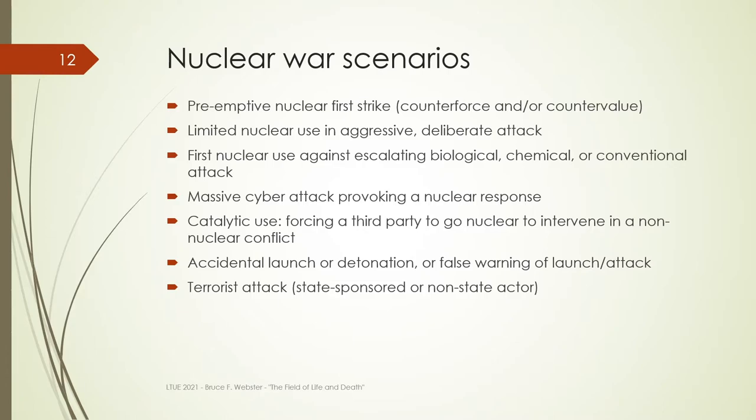Catalytic nuclear war is where two parties are fighting and a third party intervenes with a limited nuclear response to try to bring it to an end. Then you have the classic accidental launch or detonation, or false warning of launch or attack — the fail-safe scenario, with some very close real-world incidents in the 1960s, 70s, and 80s. And then you have a terrorist attack — the Sum of All Fears scenario by Tom Clancy. This is one of the hardest to prevent because everyone is looking closely at any terrorist group trying to get its hands on nuclear weapons.